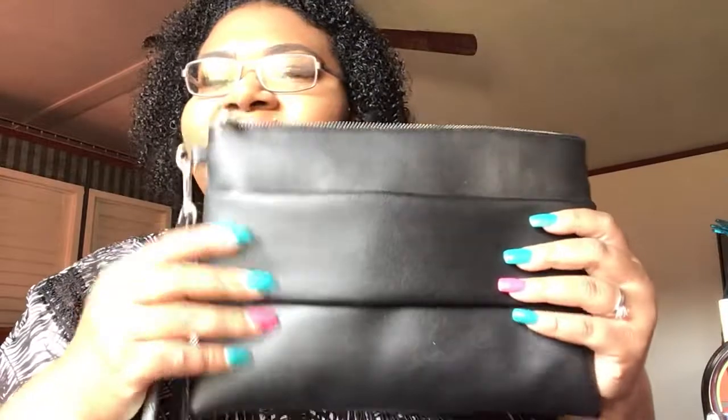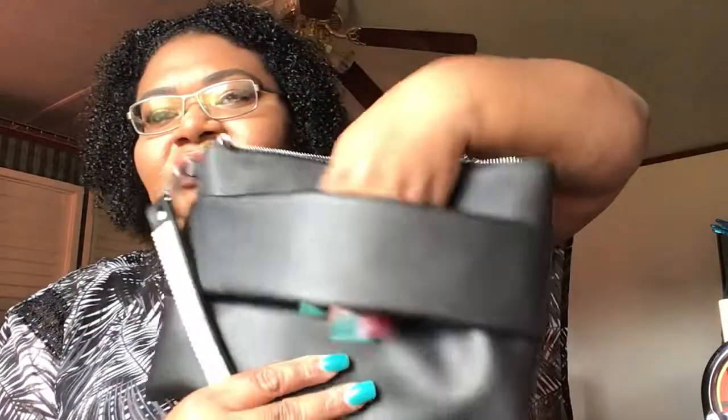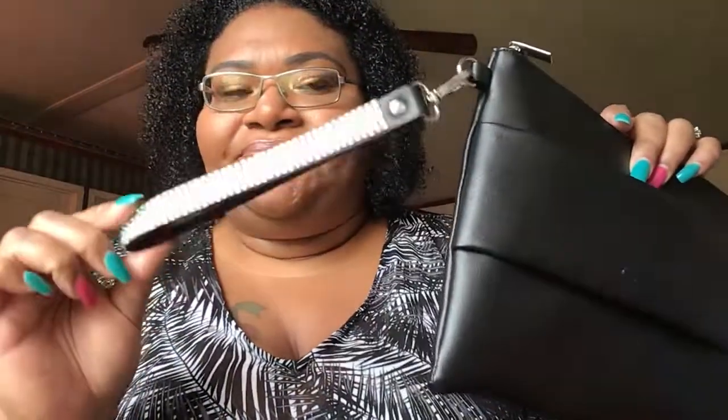Hi guys, welcome to my channel Barracia Beauty! I've never hauled this before, but this right here is a brand new clutch. I got this from Target — last year or this year, I'm not sure. It's really cute, you can hold it like this or use it as a wristlet. Look at that — it's iridescent, it's so cute!